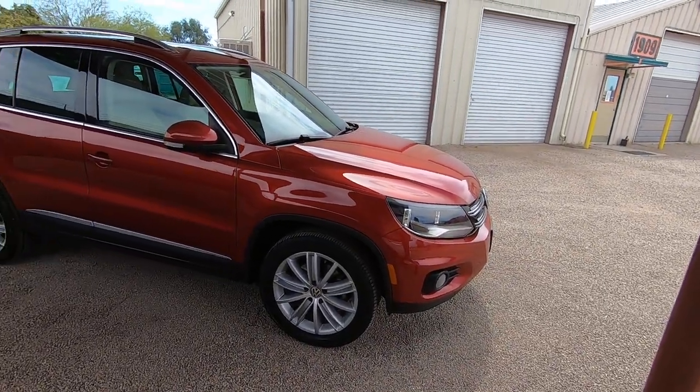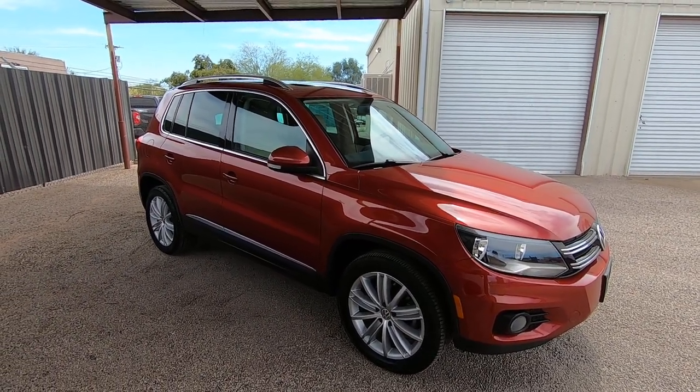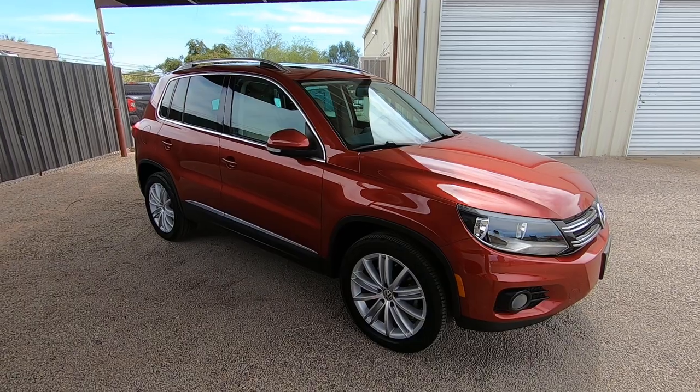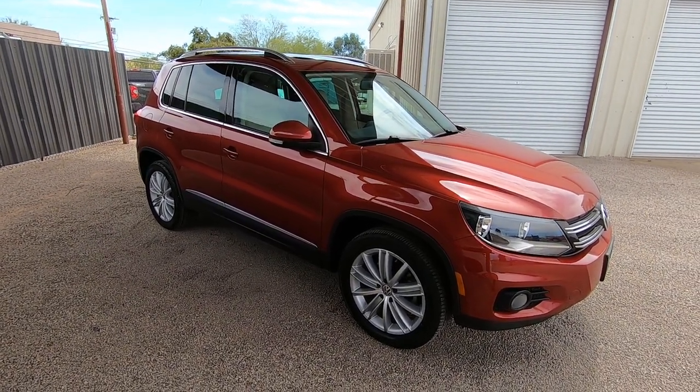I'll show you all the paperwork on it in a second — Carfax, the MSRP, the window sticker, all the service they've done to it. They've got some receipts. It's just a really nice car. All we did was send it to detail — it didn't need a thing.